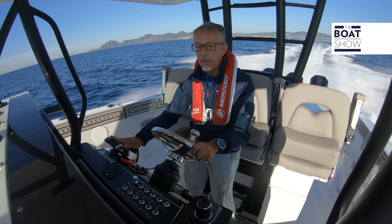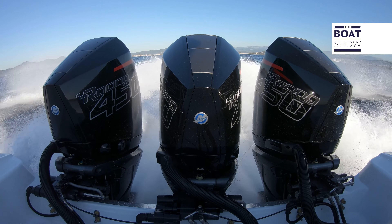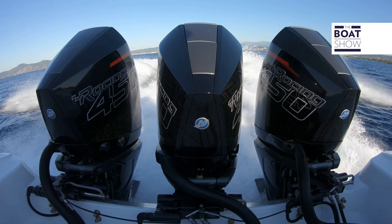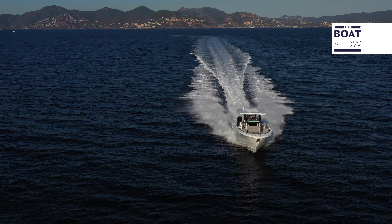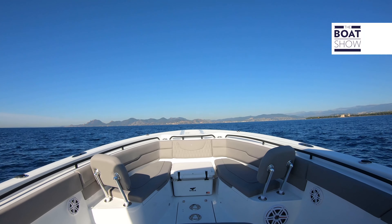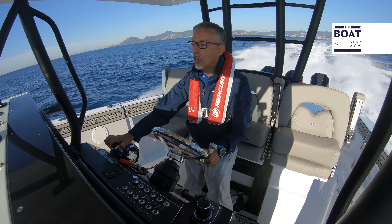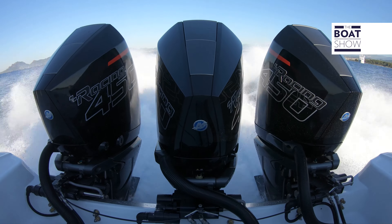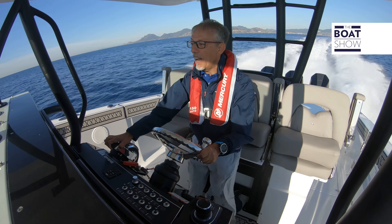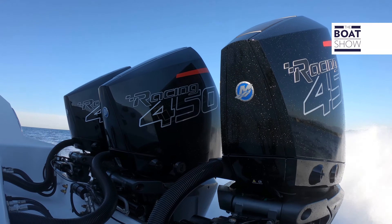Let's see if we can reach the maximum speed of this engine. 6,400 RPM — down the throttle on the trim. We are flying on the waves; there is no difficulty in control, even if we are on rough waters, even with a few waves in the wake of other boats. Wow, now we are going very fast at the speed of 57 knots.